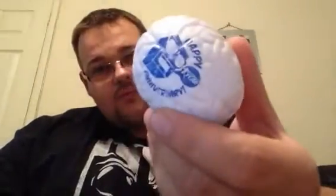We have a stress ball. It's a brain and it says 'Happy One Year Anniversary, Nerd Block.' Happy one year anniversary!